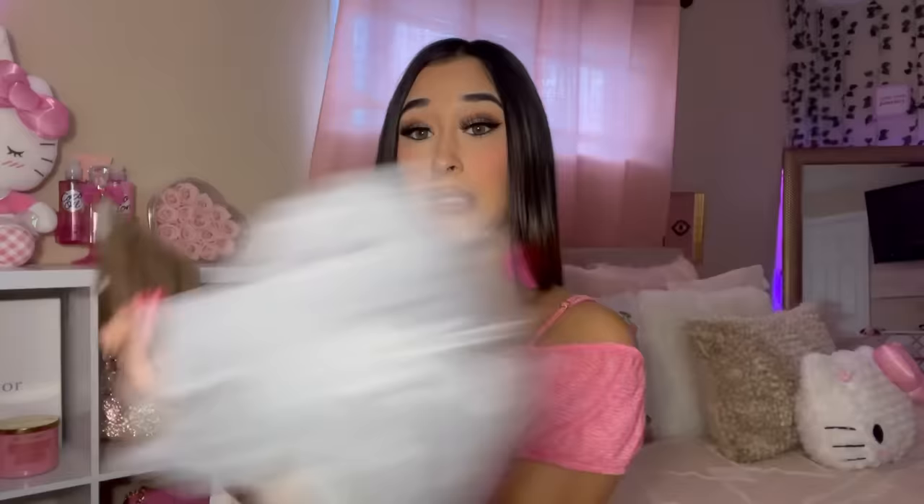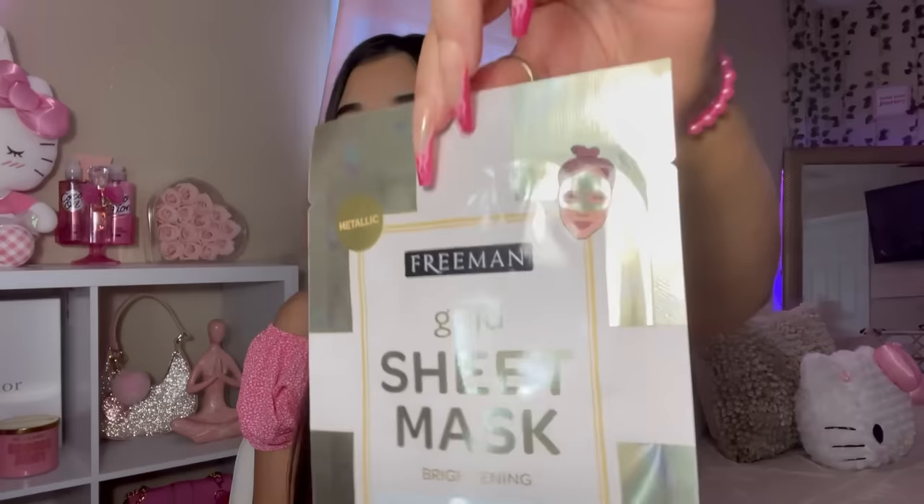The last thing in this bag — I picked up another mask, but this one is Freeman. Every time I see Freeman at Dollar Tree, I grab it fast because I love the brand. This is a metallic gold sheet mask.